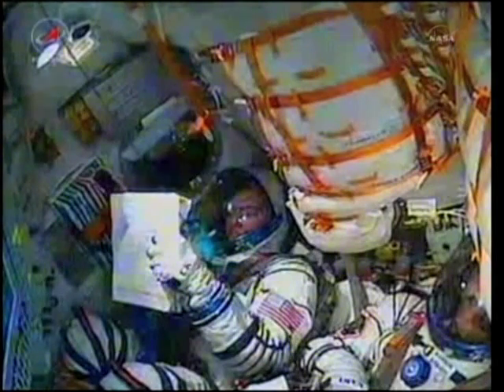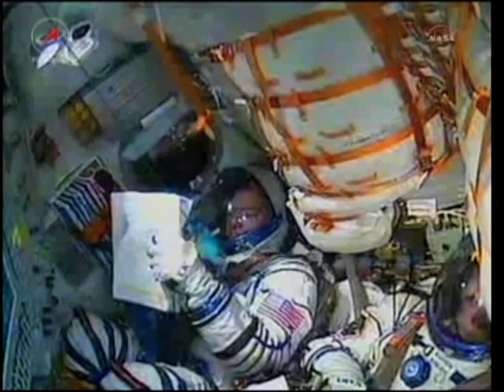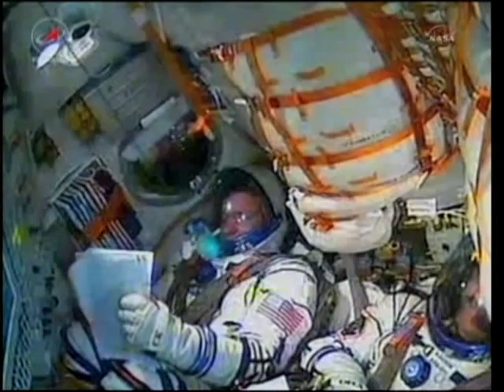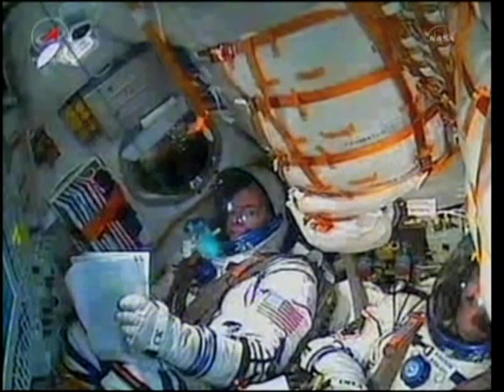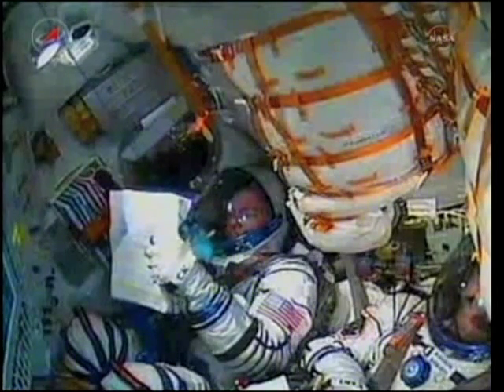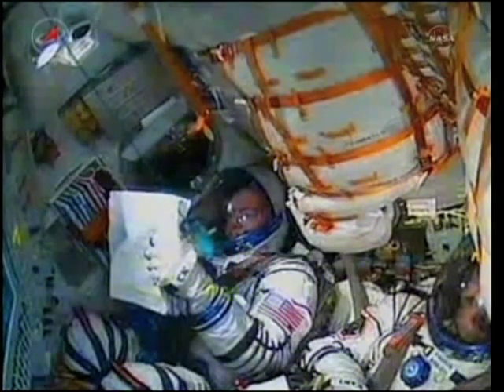Soyuz core stage is performing as advertised. The core stage of the Soyuz is 56 feet in length, 13 and a half feet in diameter, with a single engine with four fuel chambers, providing 96 tons of thrust for its three minutes and 28 seconds of operation. And for the flight, the vehicle is stable.